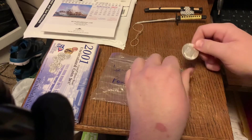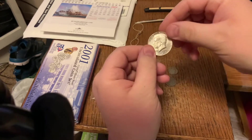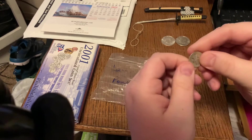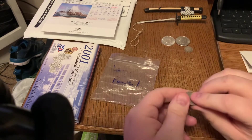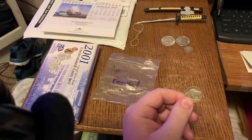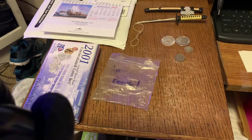Looks like we got a 1964 Denver 90% silver, a 1967 from Philly 40%, a 1953-S Roosevelt dime, 90% silver, and looks like a 1928-S buffalo nickel. I can't read the mint mark clearly but it's a 1928-S. I don't think I have that one in my collection, so that's cool.